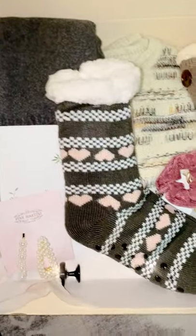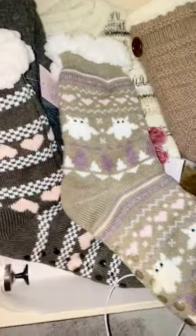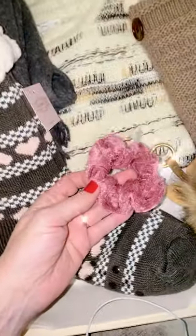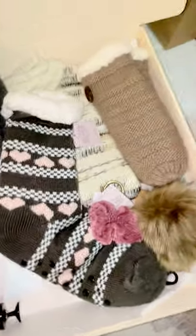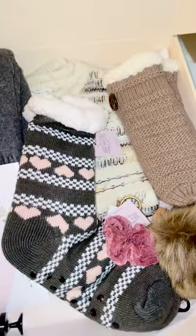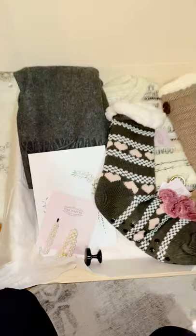The thing about the coloring is I couldn't get the same colors for each box, so each box is going to vary. The socks may come in gray or a browny beige color, the scrunchies may come in other colors but they're tonal to what's in the box, and the clips may come in different colors — pink, multi-color, or a barrette style.